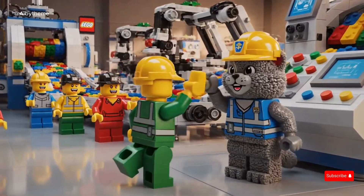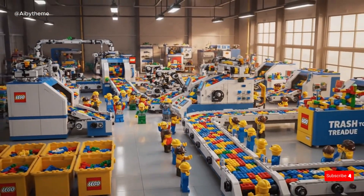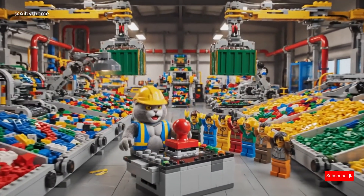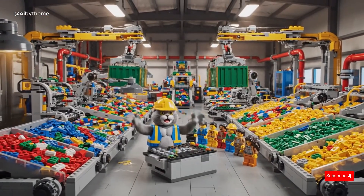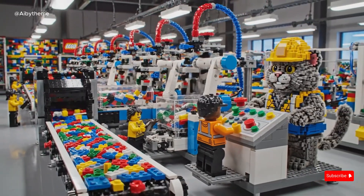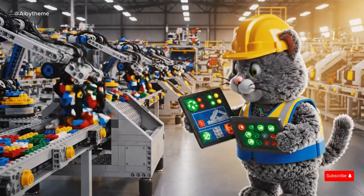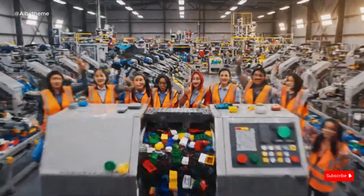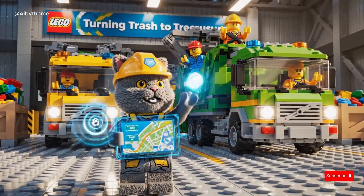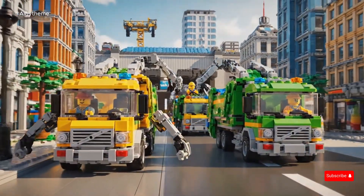The team celebrates the smooth operation with a high-five to the CAT engineer. Teamwork and determination have brought the factory to life. With a proud stamp, the CAT engineer declares the factory ready. The camera sweeps across the LEGO Recycling Factory, showcasing every machine working in harmony. Finally, the LEGO Recycling Factory runs smoothly — every machine works in harmony, and the CAT engineer beams with pride. Phase 2 begins: the LEGO Recycling Trucks roll out of the factory, ready to collect waste from across LEGO City.